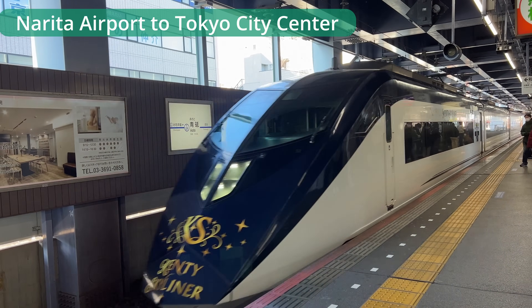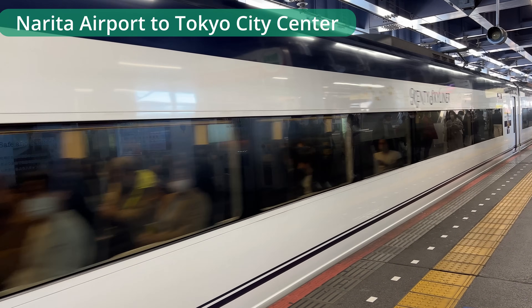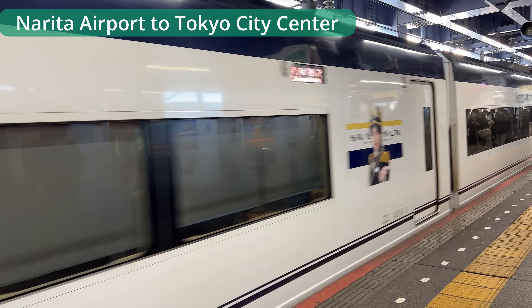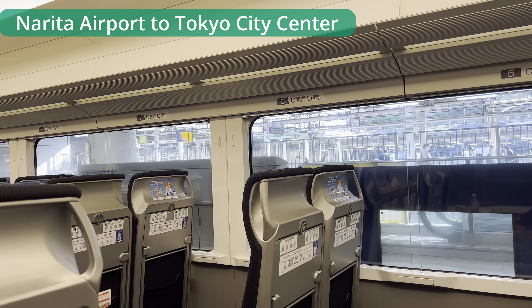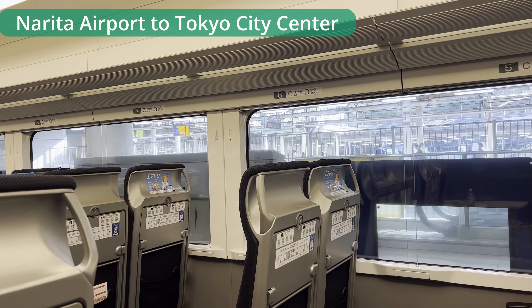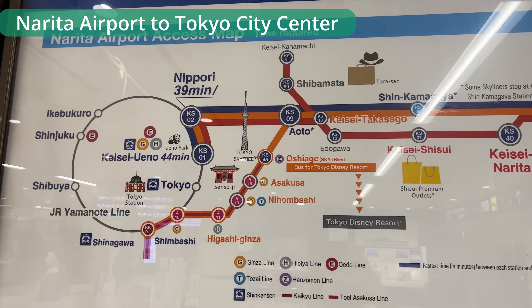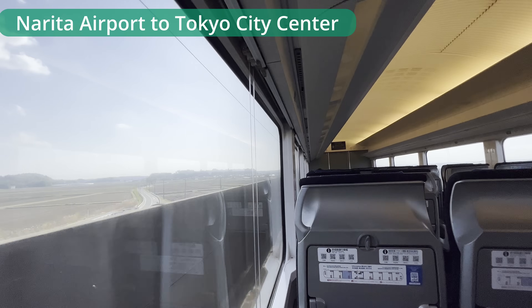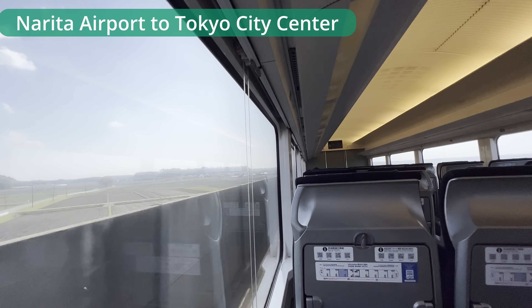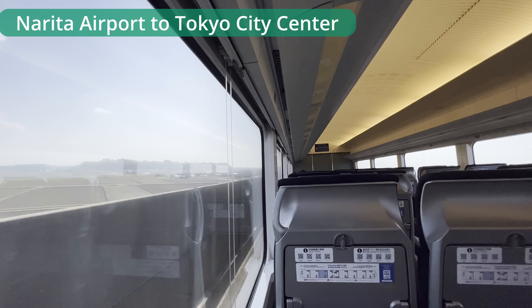For Keisei private railway, there's a limited express from Narita Airport to Ueno called the Keisei Skyliner. This is a private railway and not accessible with a JR Pass. The Skyliner takes you from the airport to Ueno Station in about 45 minutes. Just before Ueno, it stops at Nippori station, which connects to the JR Yamanote Line. So if you're going to stations on the east side of the Yamanote Line loop, the Skyliner might be more convenient since it's faster than Narita Express.